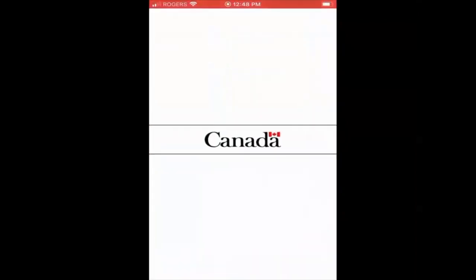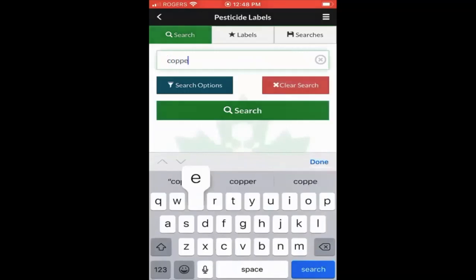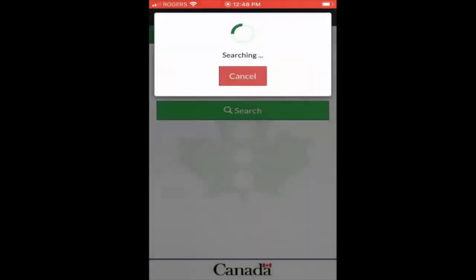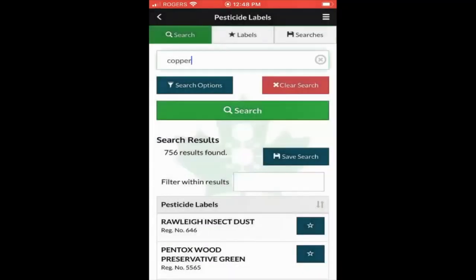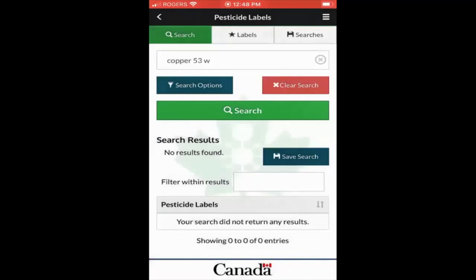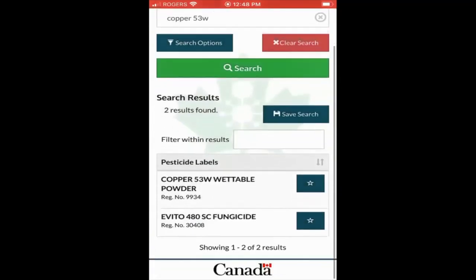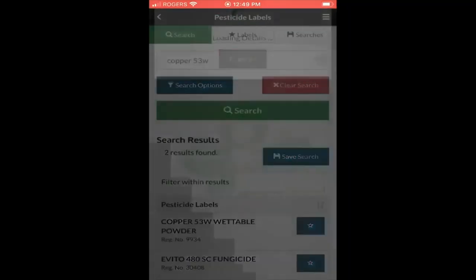We're going to select the Canada Pesticide Label app. The grower has told you that Copper 53W was applied to his or her orchard. Let's try typing in the word 'copper' — it pulls up 756 results, which is quite a bit to filter through. So we'll add '53W' without any space and press search, and it brings up two results. We'll select Copper 53W Wettable Powder. You can see there's a registration number as well — you can search by that also, but it's easier to remember the product name.